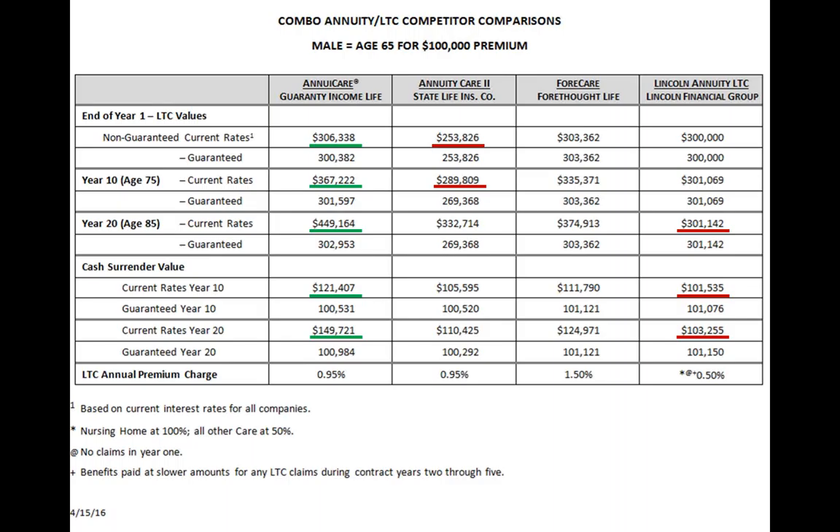Looking at the premium charge in basis points: we're paying 3% for a 65-year-old and charging 0.95, or 95 basis points — less than 1%. State Life charges the same. Forethought charges a point and a half. Lincoln charges only half a point, but the reason is that the Lincoln product only pays full daily benefit for the nursing home. For home health care, Alzheimer's care, and everything else, it pays half the daily benefit — essentially forcing you into a facility to get full benefit. We pay full daily benefit for home health care.